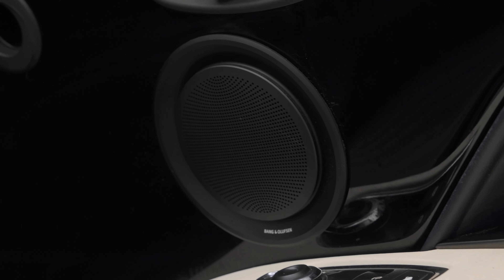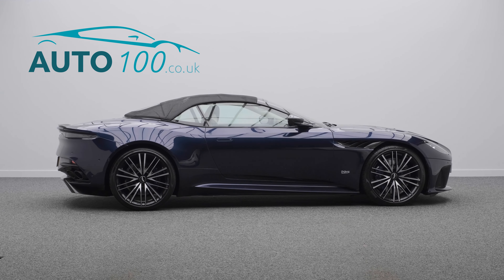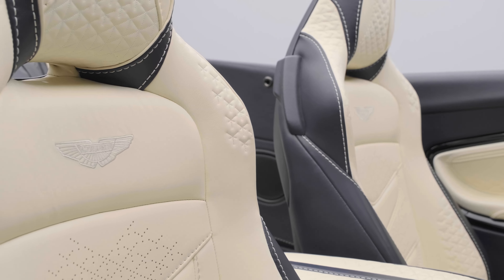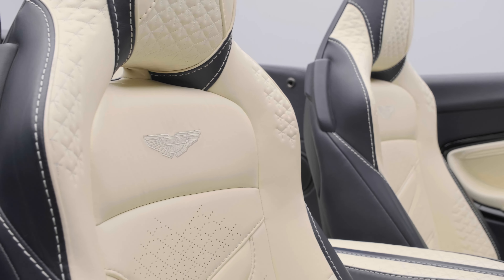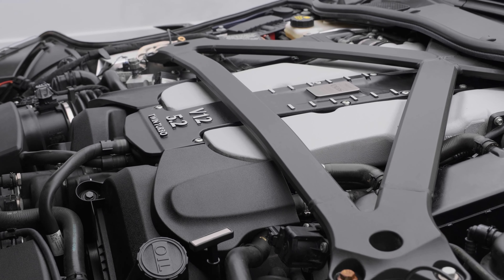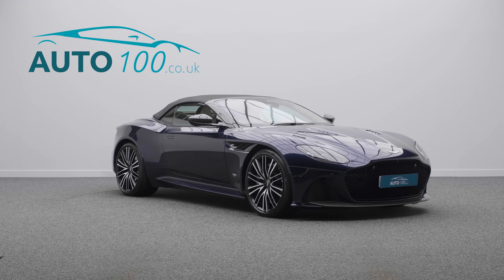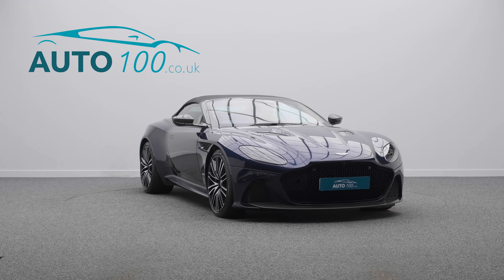This highly desirable supercar also benefits from carbon fibre bonnet louvre, splitter and diffuser and mirror caps, gloss carbon windscreen finisher, Bang & Olufsen BEO sound audio system, electrically adjustable memory seats with heating and ventilation function, and matte black quad exhaust finisher.